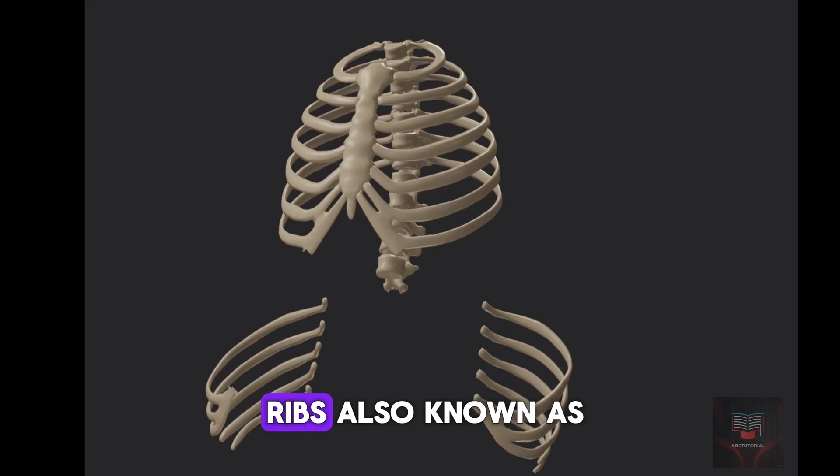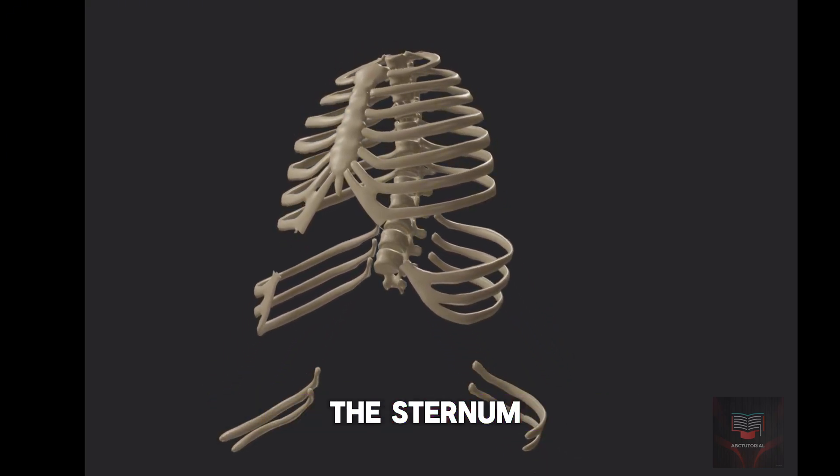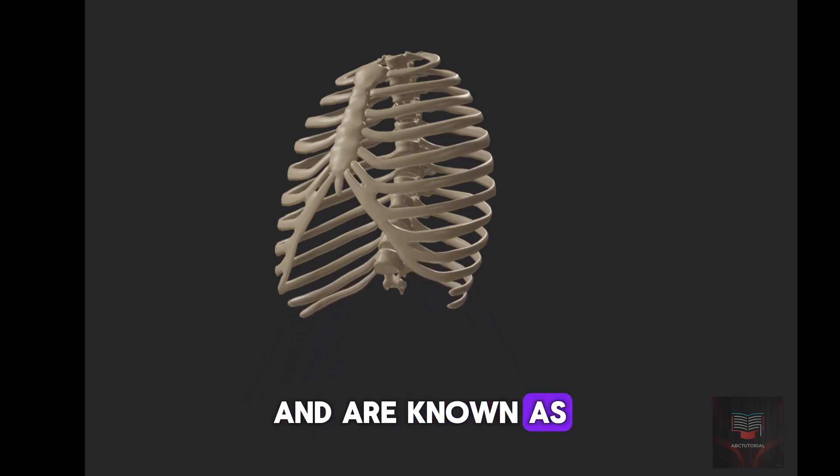The 8th to 10th ribs, also known as the false ribs, are indirectly attached to the sternum via the cartilage of the 7th rib. The last two ribs do not attach to the sternum and are known as the floating ribs.